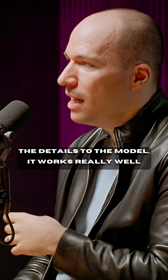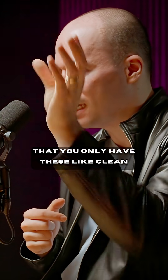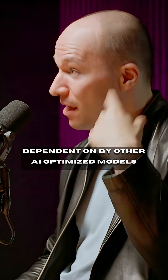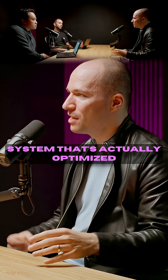Thinking about how these things compose and making sure you're thinking about dependencies — you only have these clean AI-optimized modules that can only be depended on by other AI-optimized modules — then you end up with a whole system that's actually AI-optimized.